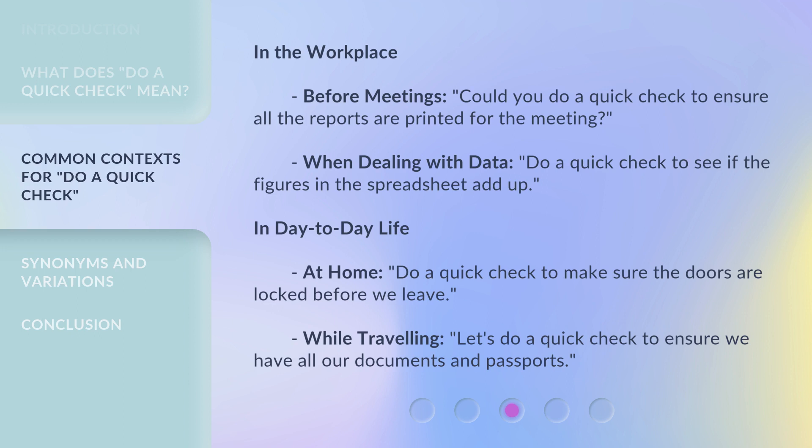In day-to-day life, at home: 'Do a quick check to make sure the doors are locked before we leave.' While traveling: 'Let's do a quick check to ensure we have all our documents and passports.'